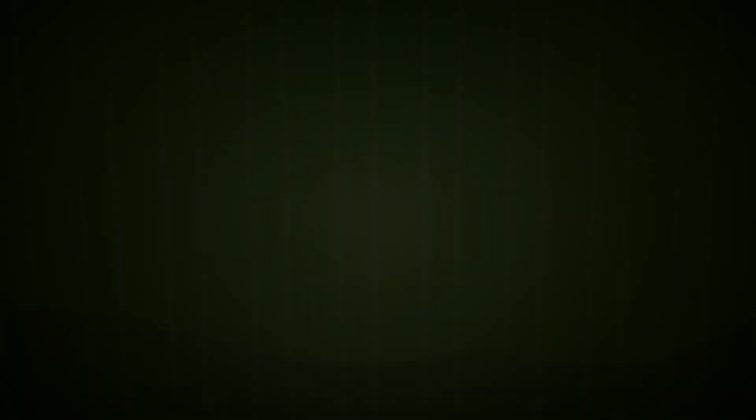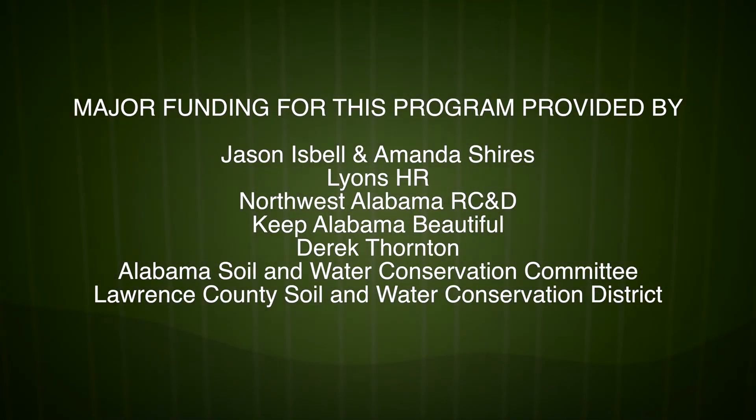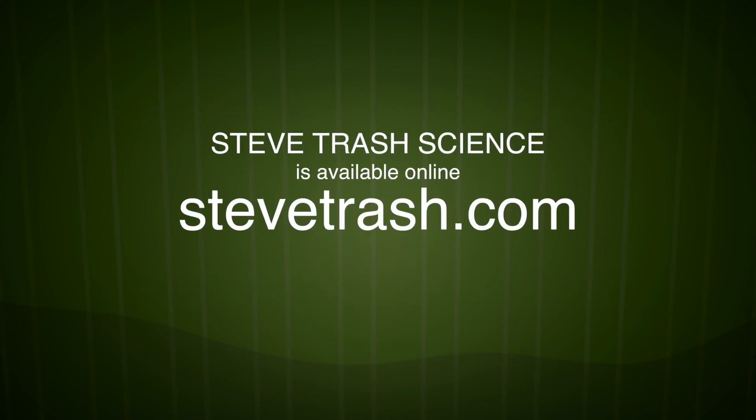Major funding provided by Jason Isbell and Amanda Shires, Lions HR, Northwest Alabama RC and D, Keep Alabama Beautiful, Derrick Thornton, Alabama Soil and Water Conservation Committee, and Lawrence County Soil and Water Conservation District. Steve Trash Science is available online at stevetrash.com.